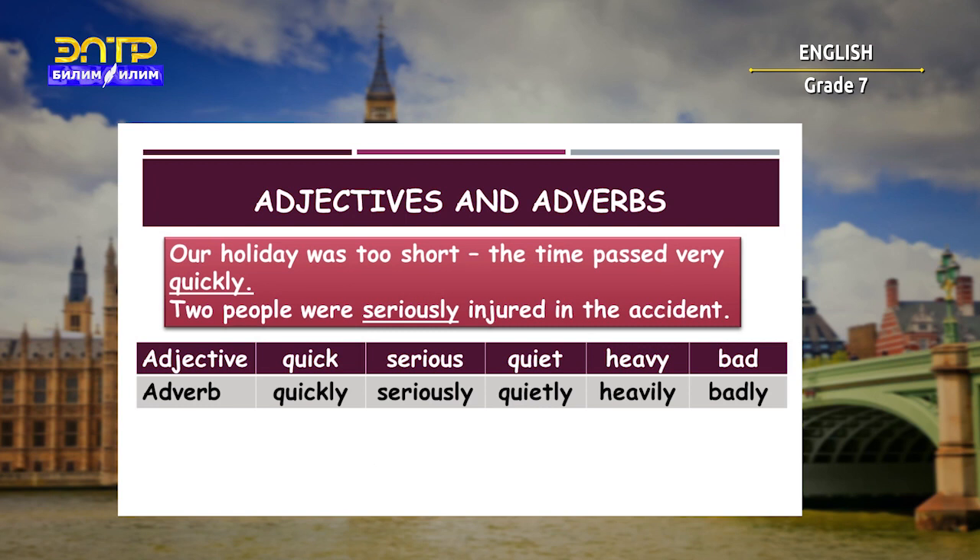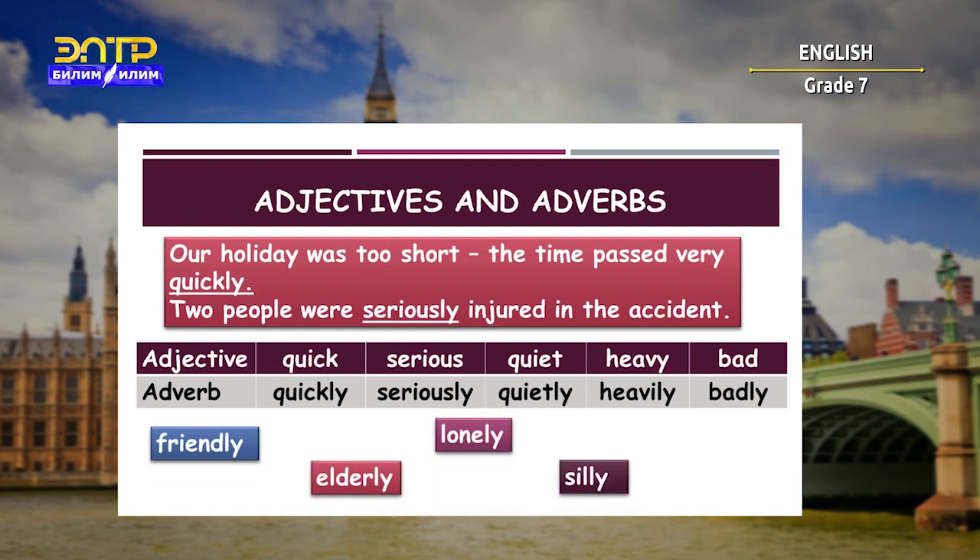Bad → badly. But not all words ending in -ly are adverbs. Some adjectives end in -ly too. For example: friendly, elderly, lonely, silly, lovely, and many others.